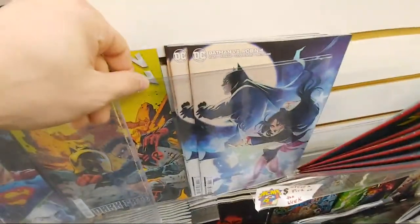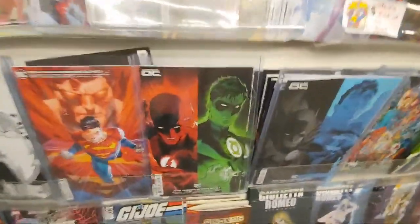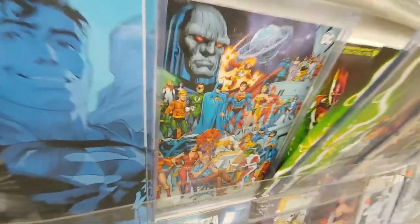The new Catwoman came out. You got Zatanna on Batman vs. Robin. Lots of DC. You got Flash, Green Lantern. That's the big one this week — this one right here.